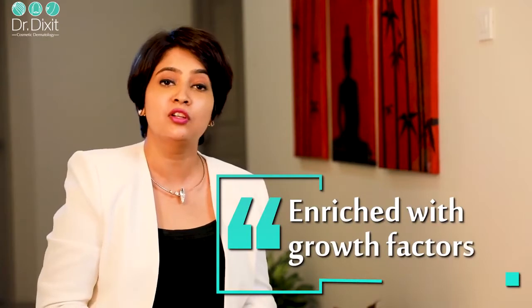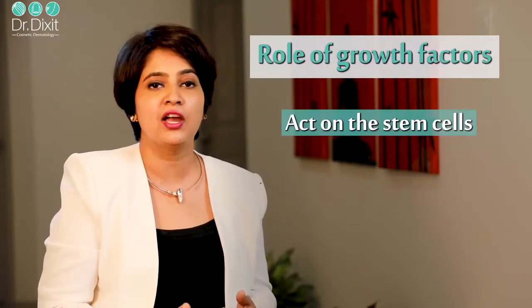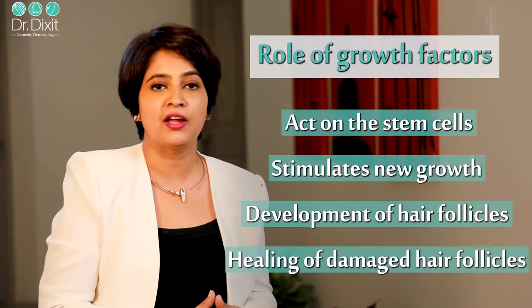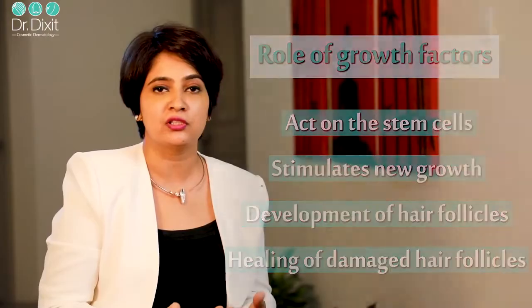The same platelet is used in platelet-rich plasma as an effective promising treatment that contributes to hair regeneration. It is an autologous concentration of platelets — meaning the same person's platelet is used — enriched with several growth factors. These growth factors act on the stem cells of a hair follicle, stimulate new growth as well as development of hair follicles, and also help in healing of the skin and damaged hair follicles.